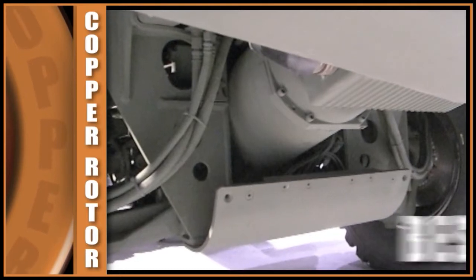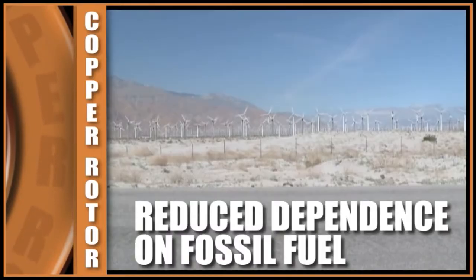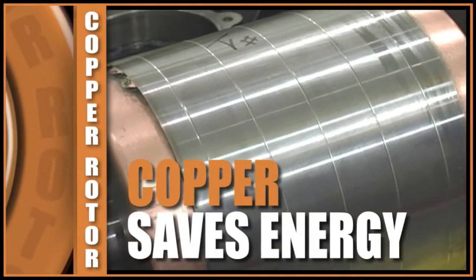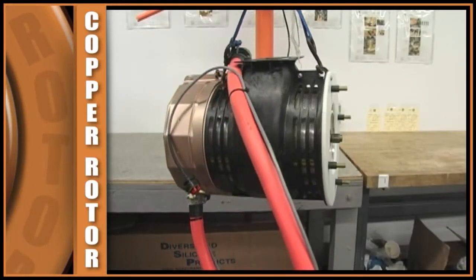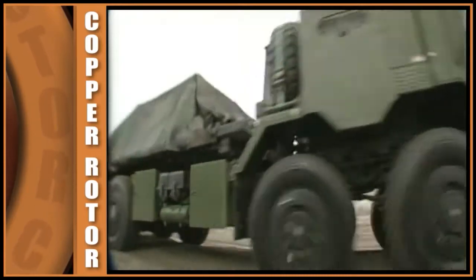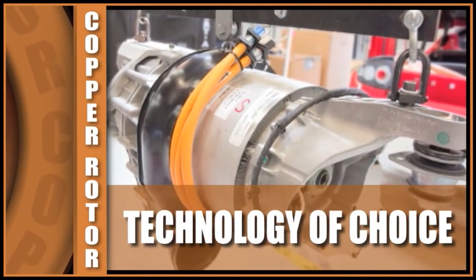The copper rotor motor design that we have today still stands out as best in class. As we transition further from a fossil fuel economy to a renewable energy economy, electric vehicles can be a key piece of that. There's an incentive to use copper when you're trying to save energy. When we need to push efficiency levels, increase power density, or run at high speeds, we look to copper. In a world where we're building millions of electric vehicles, the copper rotor induction motor will be the technology of choice.